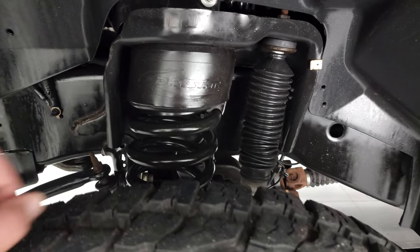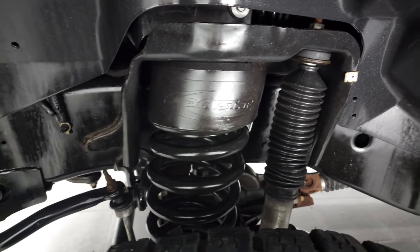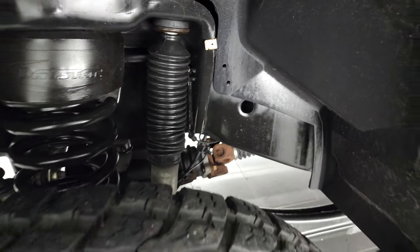This one does have a Daystar leveling kit, probably about a 3.5-inch leveling kit on this truck in the front. And the frame and underbody is exceptionally clean on here as well.